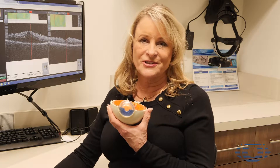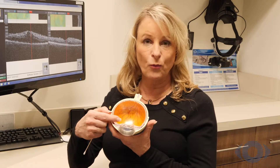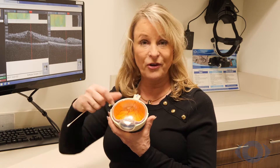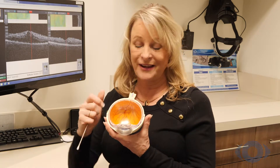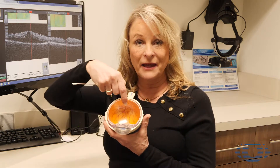I'm pretty visual, so whenever patients ask me about the eye and injections, I always start with a model of the eyeball. I explain to them where cataracts are — that a cataract is a lens that forms in the front of the eye, because they've all heard that word but just don't know where it's located. Then I explain that everything orange is the retina, and the macula is right in here.